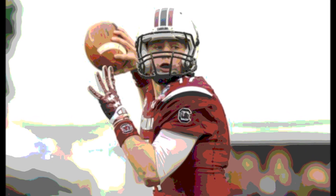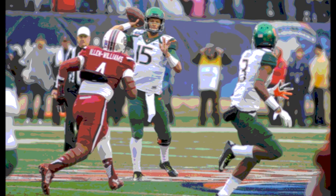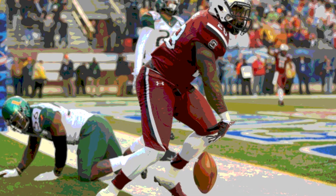December 27, 2014, from Independence Stadium in Shreveport, Louisiana. It was the Independence Bowl between the Miami Hurricanes and the South Carolina Gamecocks.